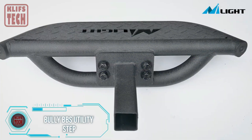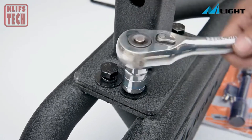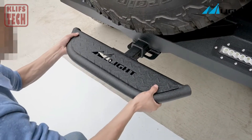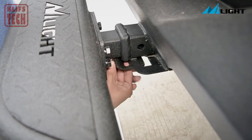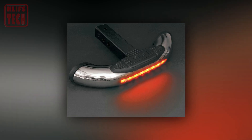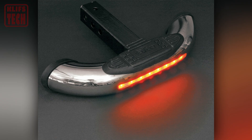Let me introduce you to the ultimate all-in-one solution, the Bully BBS. Priced at just $90, it's a steal considering the trio of features it offers. First up, it's a tough utility step capable of supporting up to 159 kilograms, ensuring durability and reliability. It also functions as an extra brake light thanks to its built-in LEDs, providing added safety on the road.